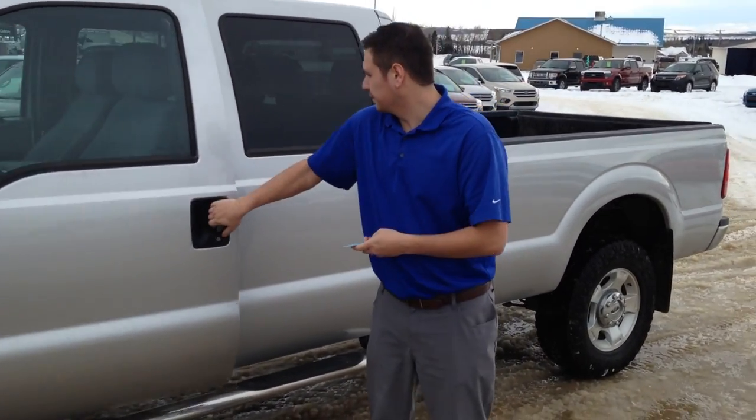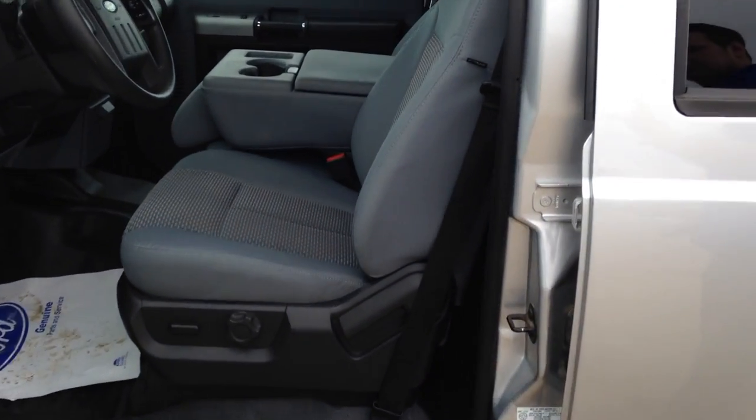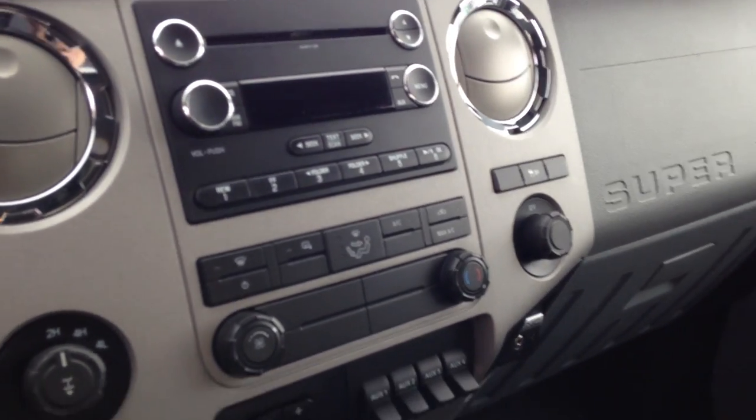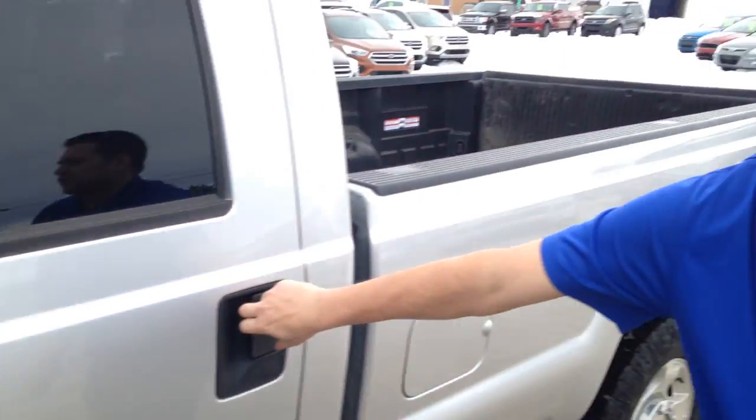Let's go peek inside. You have the cloth seats with the bench seat in the middle, a driver seat, all vinyl floors, Bluetooth connectivity, and auxiliary switches.